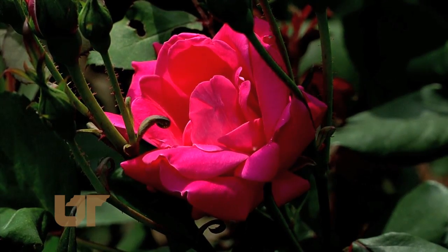A good rose has three components. First of all, it's got to have a good root system. It's got to have healthy foliage, and of course, we want strong stems holding the blooms.